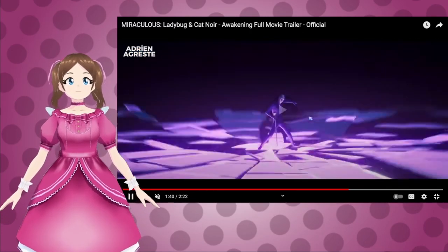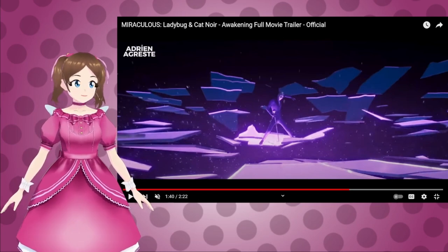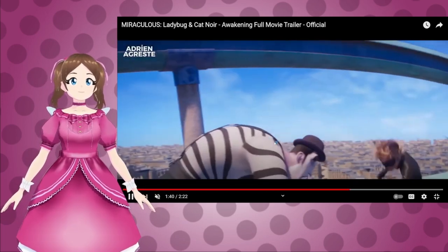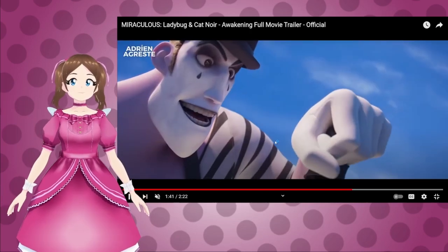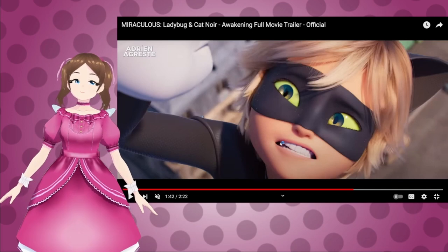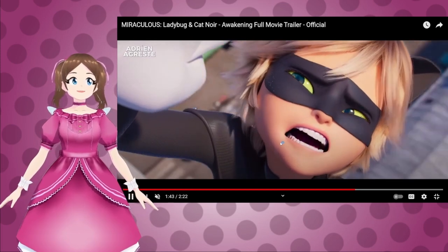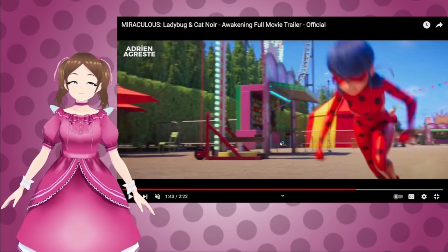And then we get the Mime again, attacking Ladybug. And this looks like he shatters something with his cane. And then we get Cat Noir fighting the Mime. Ow! He's bending his wrist backwards! You can see the pain on his face? Ow! Don't do that to my son! Don't you dare hurt my son!